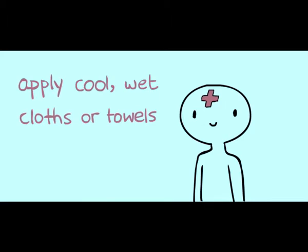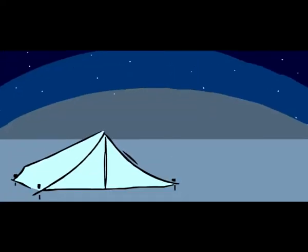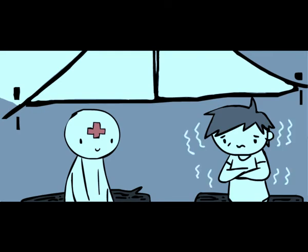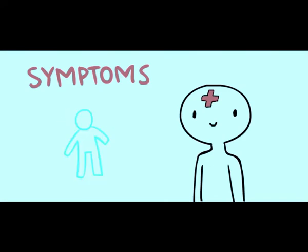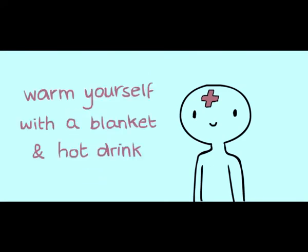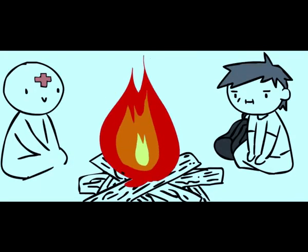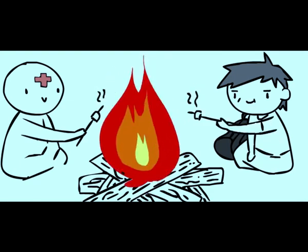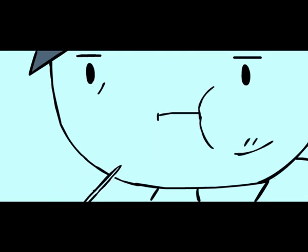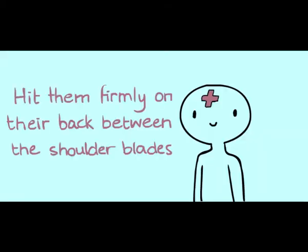The primary goal of first aid is to prevent death or serious injury from worsening. The key aims can be summarized with the acronym of the three P's. First: Preserve Life — the overriding aim of all medical care, including first aid, is to save lives and minimize the threat of death. First aid done correctly should help reduce the patient's level of pain and calm them down during evaluation and treatment. Second: Prevent Further Harm — this includes addressing external factors such as moving a patient away from any cause of harm, and applying first aid techniques to prevent worsening, such as applying pressure to stop a bleed. Third: Promote Recovery — first aid involves trying to start the recovery process and in some cases might involve completing a treatment, such as applying a plaster to a small wound.